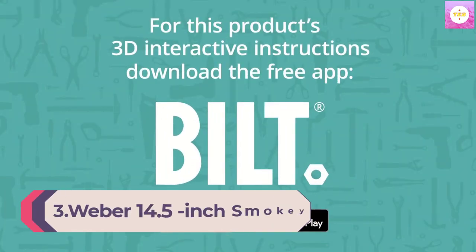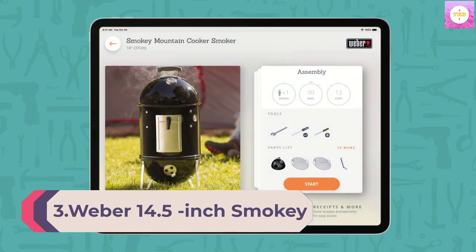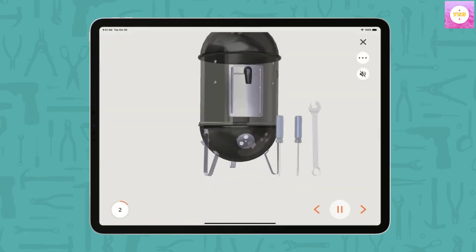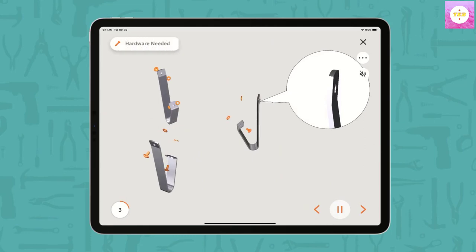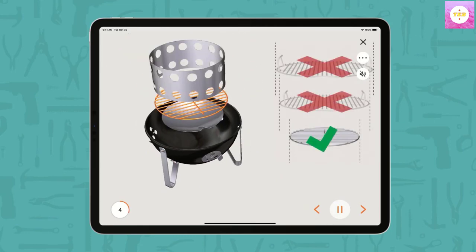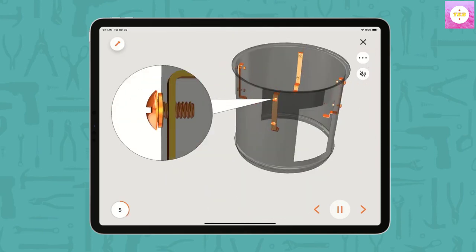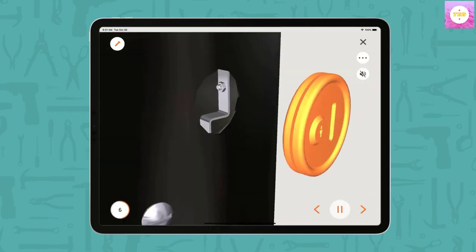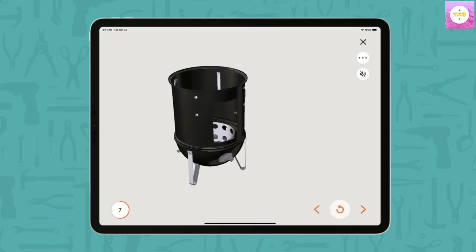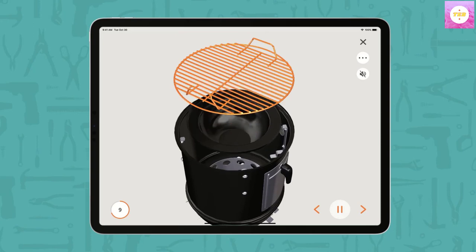Number 3: Weber 14.5-Inch Smoky Mountain Cooker Charcoal Smoker, Black. Wake up and light the smoker, because succulent pulled pork and fall-off-the-bone ribs come to those who wait. The Smoky Mountain Cooker Smoker has two cooking grates for smoking multiple items at once and dampers that adjust easily so that you're always in control of the heat. This model is made almost entirely out of rust-resistant aluminum, which conducts heat more efficiently than steel and can withstand harsh elements, according to the brand.